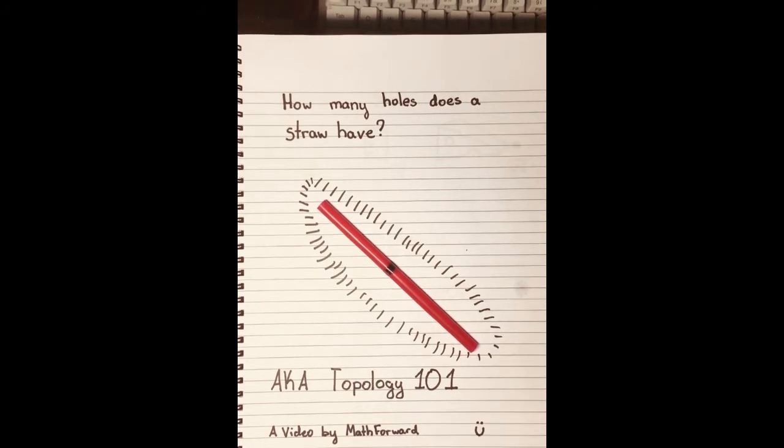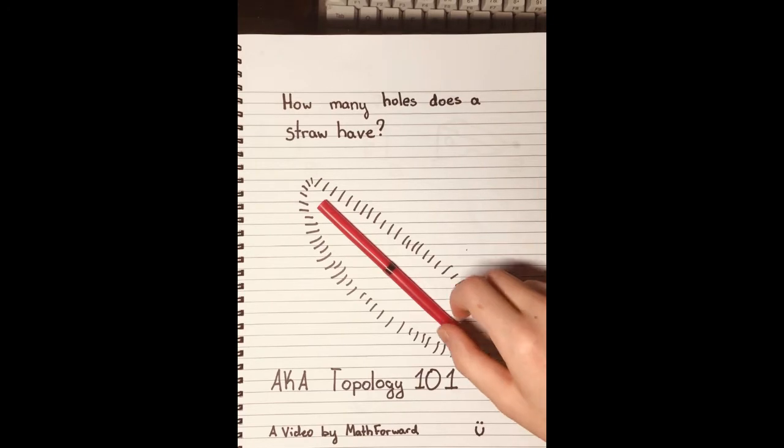There has been one question that children, adults, and mathematicians alike have pondered for the longest time. That is, how many holes does a straw have? What's the definition of a hole precisely? This question can be viewed through a mathematical lens. How have mathematicians, topologists in particular, who study how objects move in relation to each other, thought about holes?